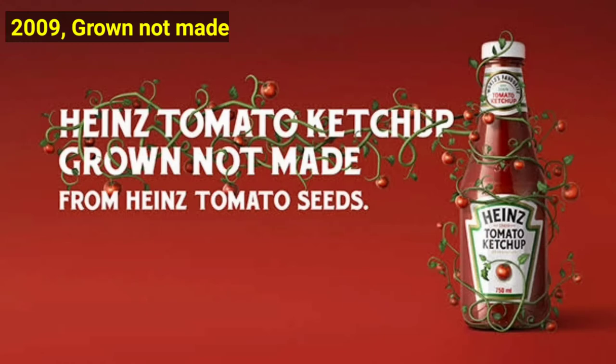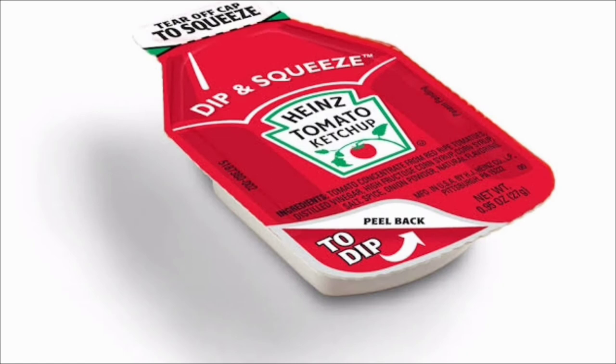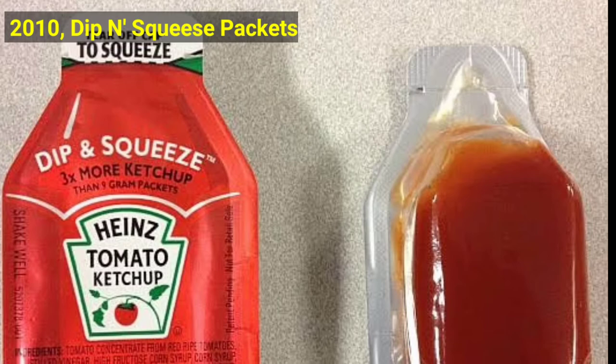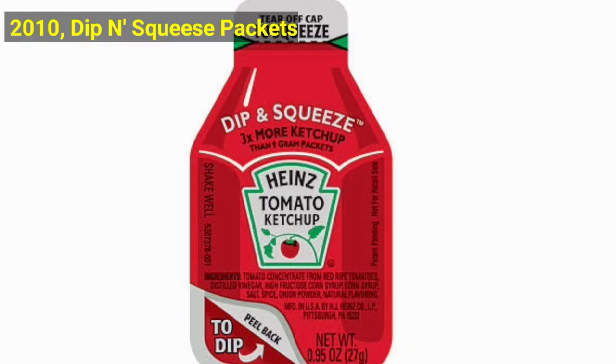In 2010, the company introduced Heinz ketchup dip and squeeze packets. The dip and squeeze packets are designed to be no mess and are double purposed. You can either pull away the label and dip in the little packet, or tear off the top and squeeze it out on your plate.